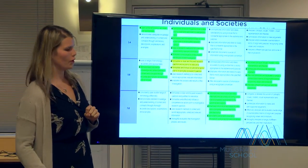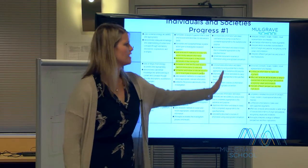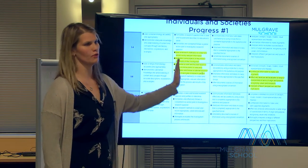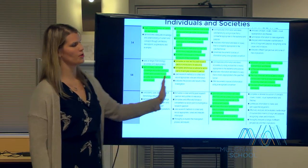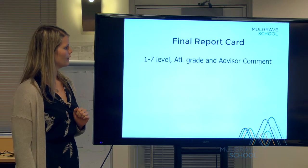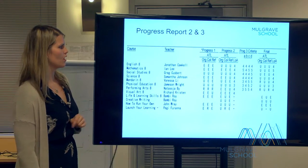If you see yellow highlighting, we leave that there so you can see whether they've digressed or improved within that criteria compared to the first November report. If you see no yellow highlighting, you'll know they've improved because they've moved up. By February, teachers have the opportunity to make sure all criteria are assessed, whereas in November some criteria may not have had an assessment yet.